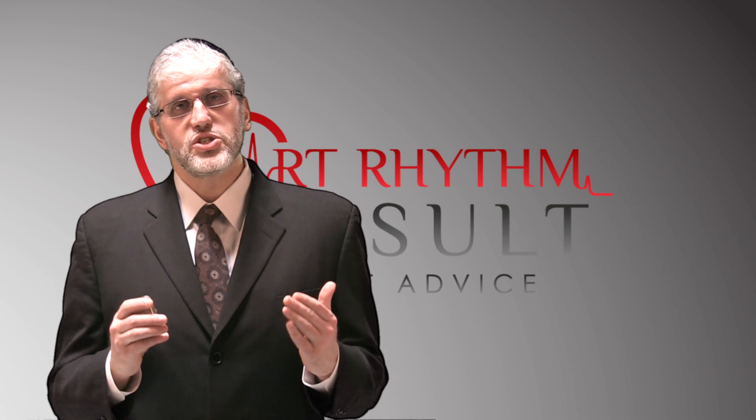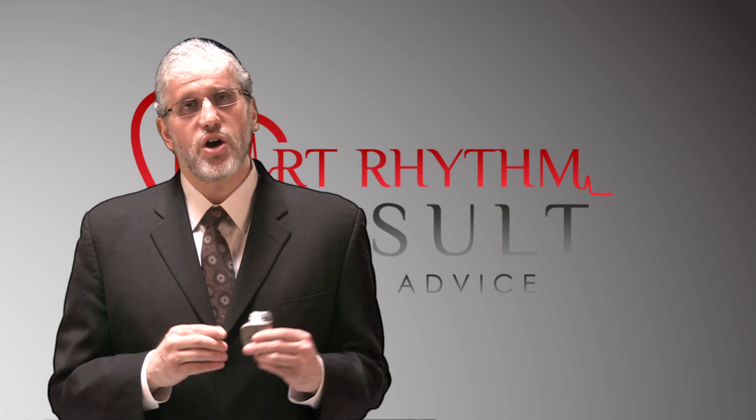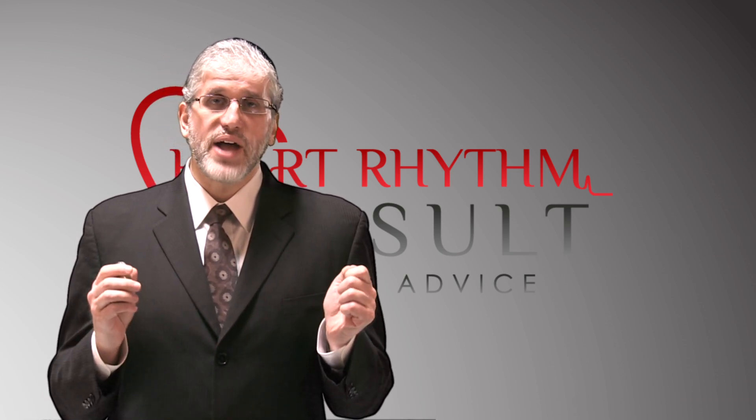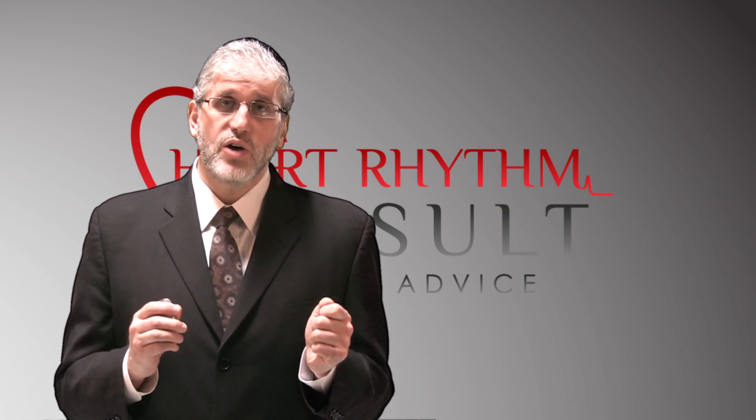What I'd like to do today is talk to you about the most important therapy for patients with heart failure or previous heart attack. If your heart is weak, for whatever reason, you're at risk for having dangerous heart rhythms that can cause you to pass out or even die.